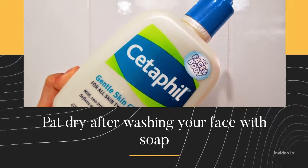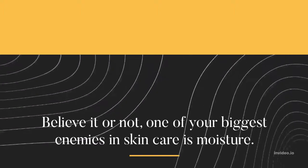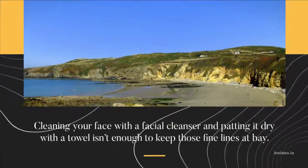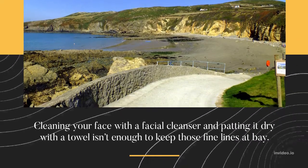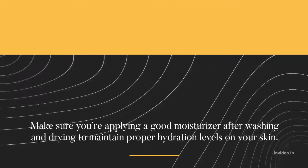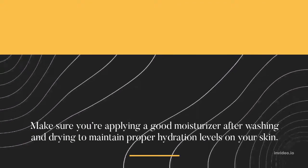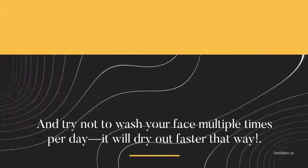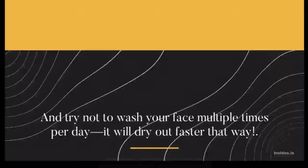Pat dry after washing your face with soap. Believe it or not, one of your biggest enemies in skincare is moisture. Cleaning your face with a facial cleanser and patting it dry with a towel isn't enough to keep those fine lines at bay. Make sure you're applying a good moisturizer after washing and drying to maintain proper hydration levels on your skin. And try not to wash your face multiple times per day — it will dry out faster that way.